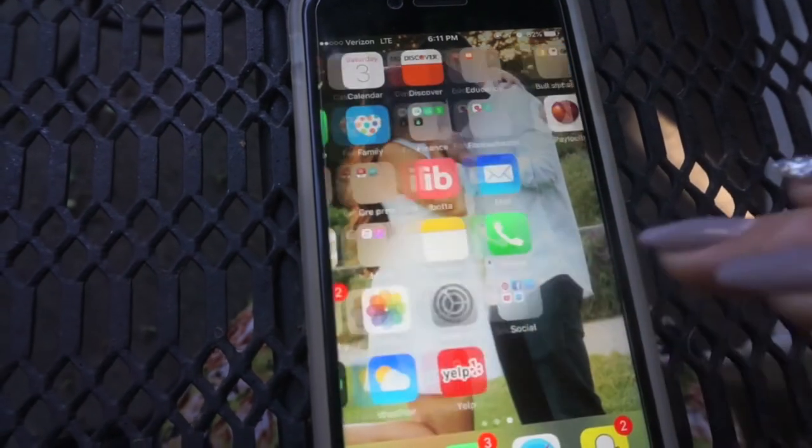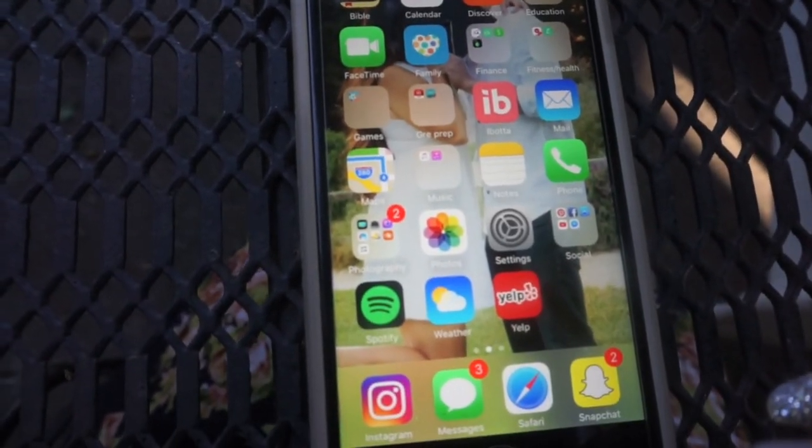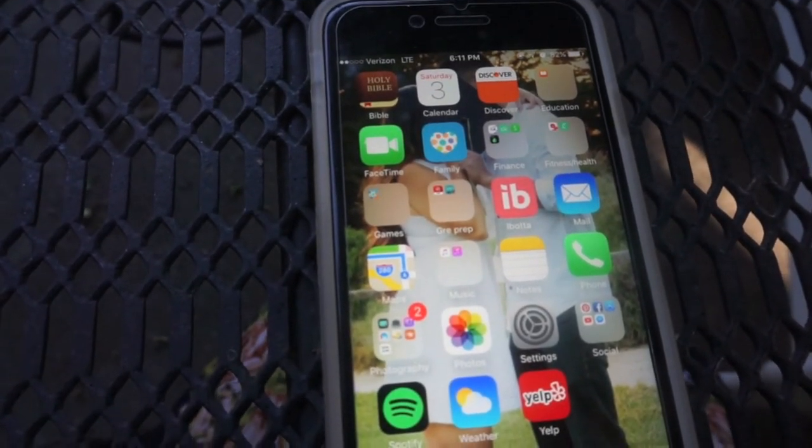This is basically my phone — I keep it simple. Hopefully you guys liked this video and I'll see you in my next one, bye!